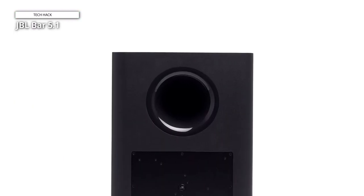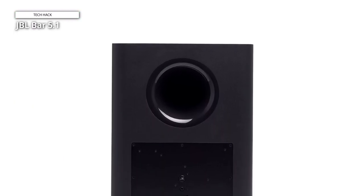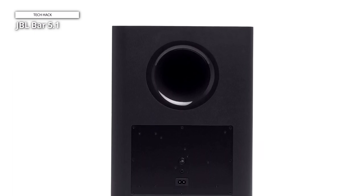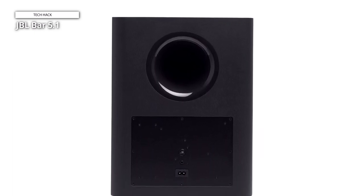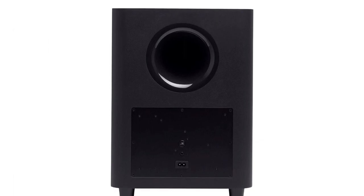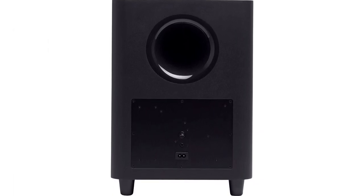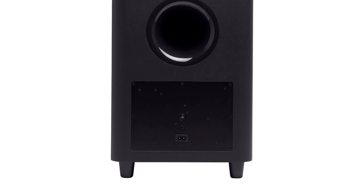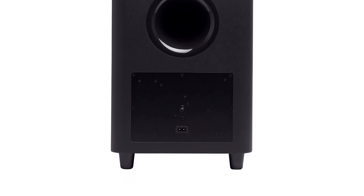On top are four manual buttons for power, volume, and input source. Around the back are a number of different inputs: three HDMI ports, one USB, one AUX, and one optical. The soundbar stands at 58mm tall, meaning it'll comfortably fit in front of most TVs, although it's clearly designed to be attached to a wall underneath a screen.